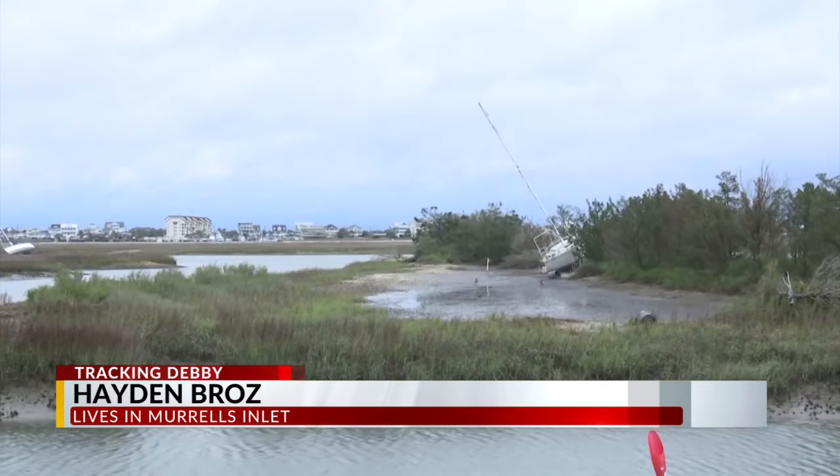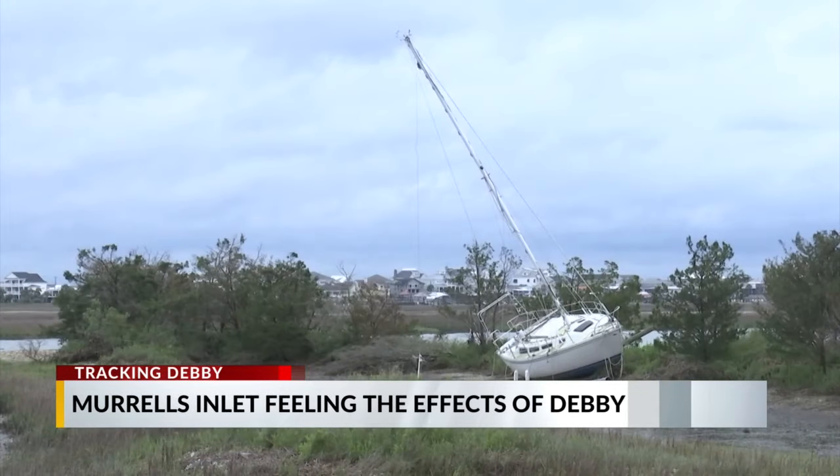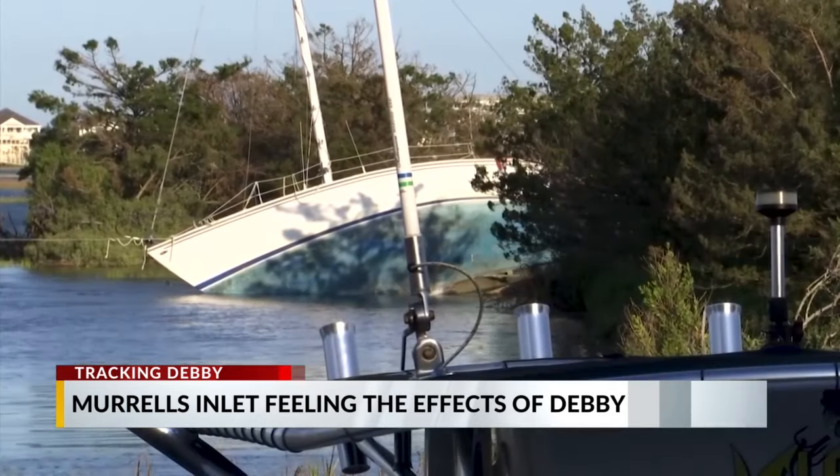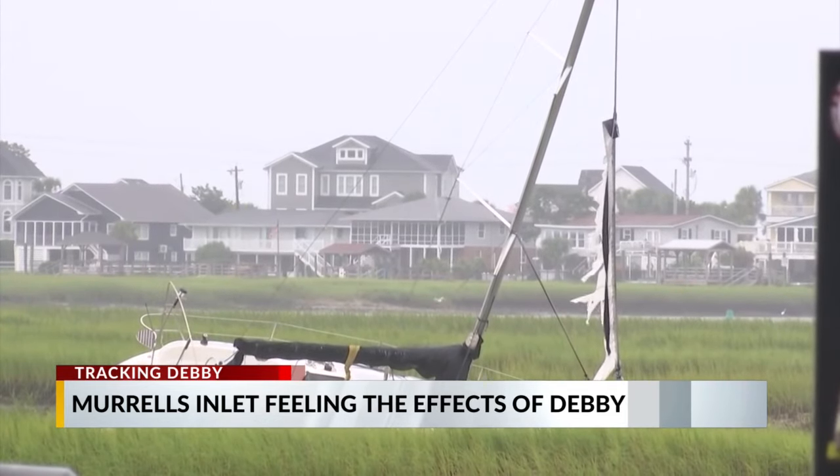You may remember we told you about the landmark inlet sailboat that washed up during Hurricane Ian after an anchor got loose in 2022, but was removed back in May. Now the owner, Asha Robinson, has another sailboat anchored in the inlet ahead of Debbie.